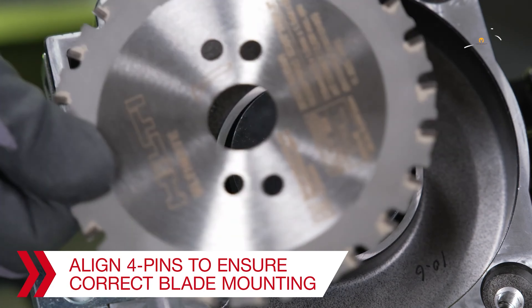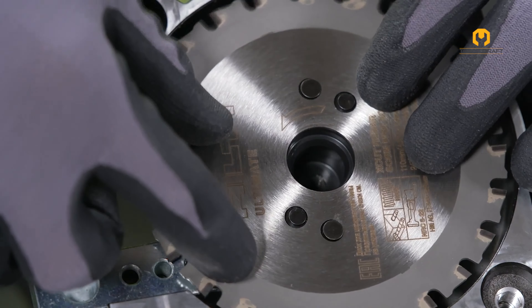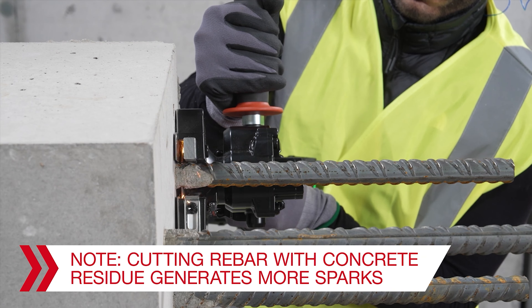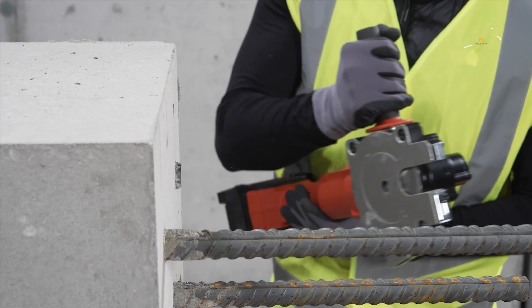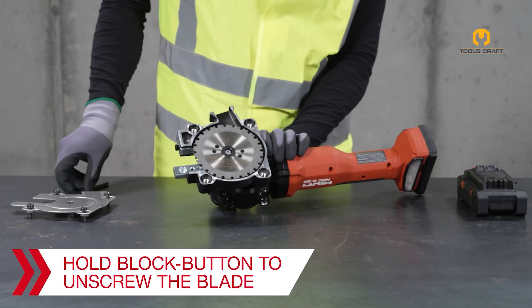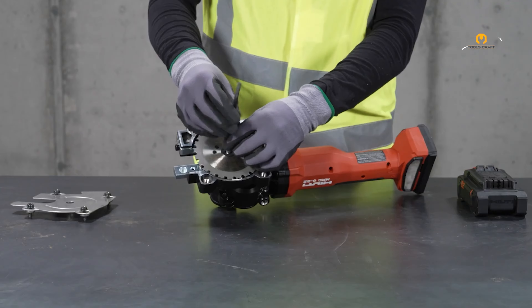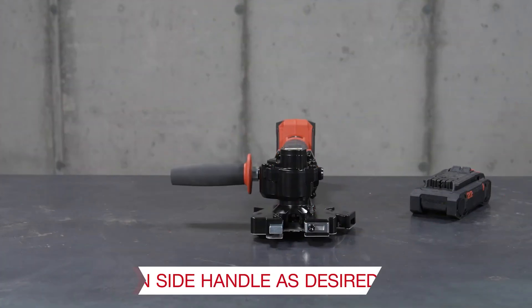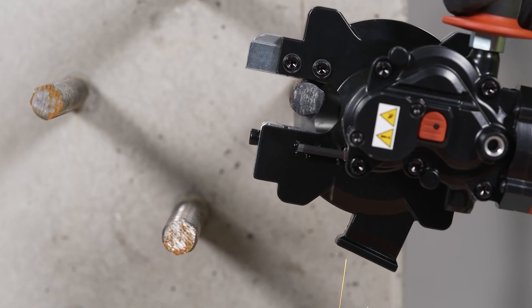It uses CERMET-tipped blades that produce fewer sparks, reducing fire hazards and heat buildup, so you can work more safely and efficiently. Low-spark cuts reduce the risk of fire, and with the optimized X-cut blades, you get faster cuts using less battery power. The precise, burr-free finish with flush cuts up to 3.5mm to the surface means you don't have to spend extra time on finishing touches. Plus, the fully enclosed blade guard and adjustable side handle ensure you can handle the tool securely and safely.